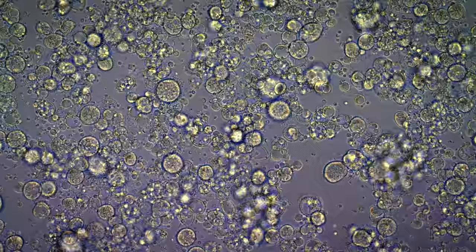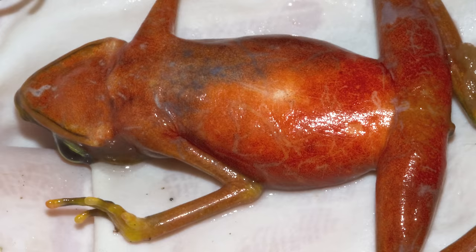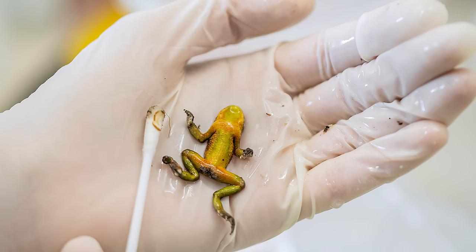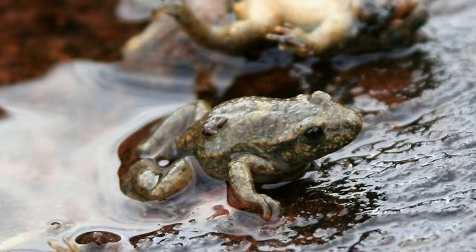Diseases are often species-specific, but chytrid attacks all amphibians with devastating effect. Chytrid affects tropical frogs by infecting their skin. Once it's thoroughly infected by the fungus, the digits and the belly will be very flaky and can be bleeding. Animals tend to lose weight and be very lethargic. It has caused the decline or extinction of hundreds of species across six continents, making it the world's worst wildlife disease ever recorded.